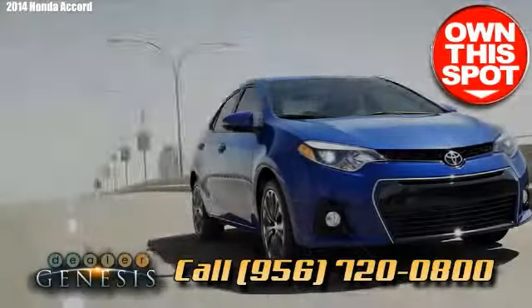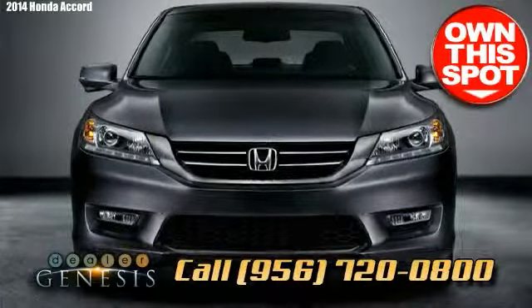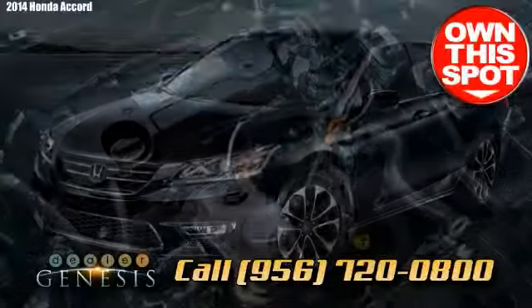Accords have always been a good low-maintenance car with a positive track record, and the most recent 2014 Honda Accord carries on this heritage, combining performance and fuel efficiency.